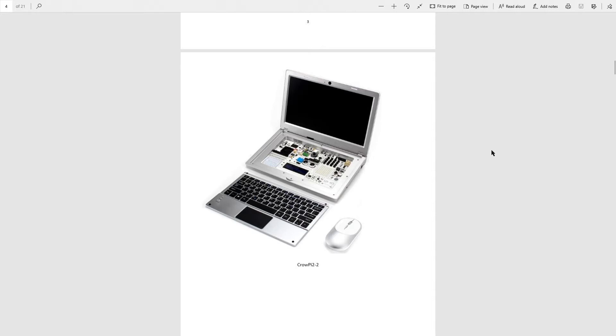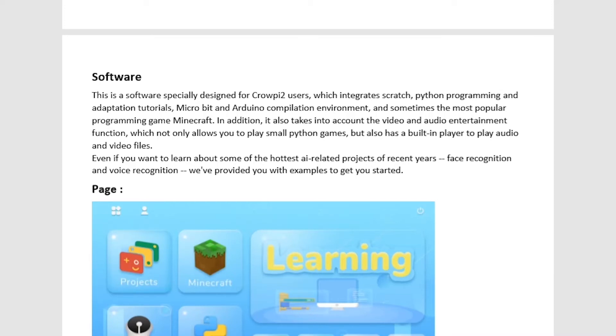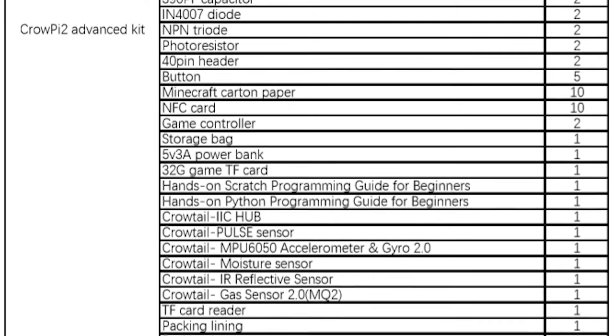This is aimed mostly for kids and learning, and I think this is a very cool idea. Obviously these are just early shots and I have no idea if the build quality is going to be good. In terms of software, they have software specifically designed for CrowPi 2 users, which integrates Scratch, Python programming, and adaptation tutorials — as well as a Micro:bit and Arduino compilation environment, and Minecraft, because Minecraft. Looking at the CrowPi 2 images and the document they've sent through, plus a very detailed parts list, this looks like it's going to be everything that the first CrowPi was and probably a little bit more.